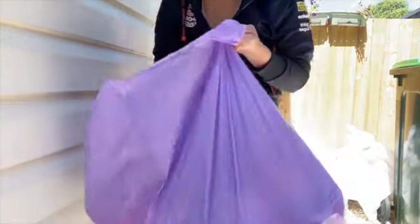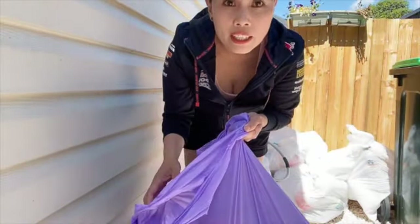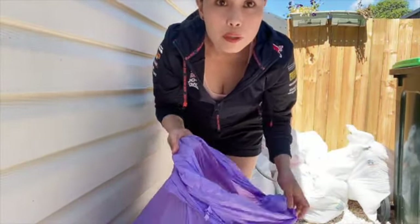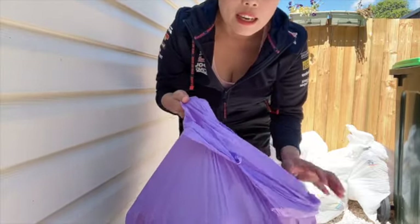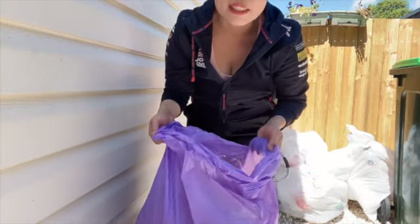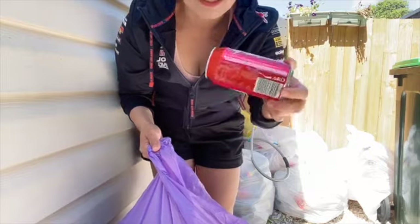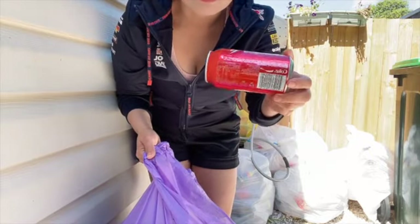Ito po yung mga bottles na dala ko from my work. Kung hindi ka lang tamad dito sa abroad, magkakapera ka talaga. I'm gonna take this to the recycling station, kasi in every bottle may 10 cents ka dito.